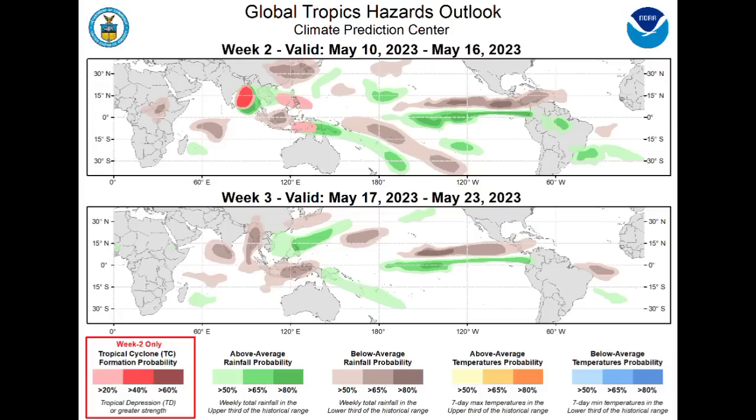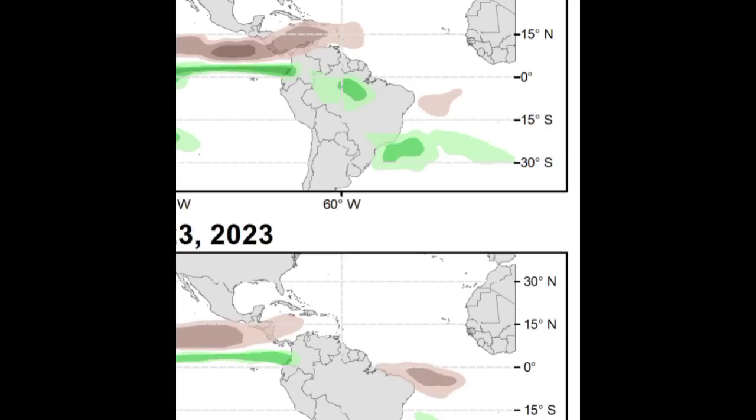Looking over in the Caribbean, we'll notice those shades of brown, which indicate below-average rainfall expected. That doesn't mean no rainfall activity — it simply means there will be less compared to what is typical at this time of year. The darker the brown, the higher the probability of seeing below-average rainfall. That is not a pleasure for most of us because that extensive dry period helps to induce droughts and even wildfires, which affect natural life and our livelihoods. Unfortunately, that is what is happening right now.